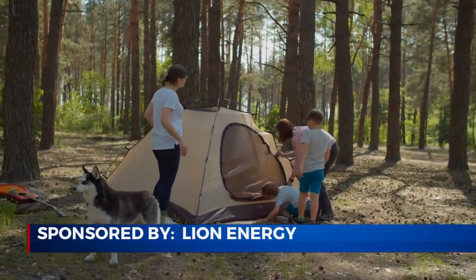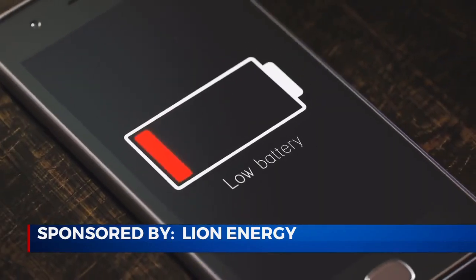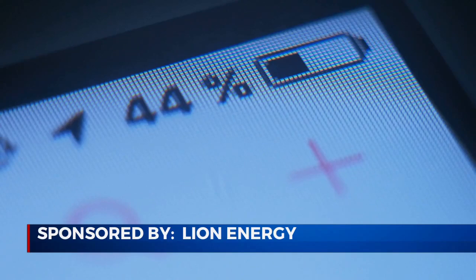Well, Lifestyle Reporter Kia Malone has some of the latest ways to ensure that you have all the power that you need, no matter where you are. You're away from home and you get that dreaded sign from your devices — low power. Lifestyle Reporter Kia Malone says don't worry.